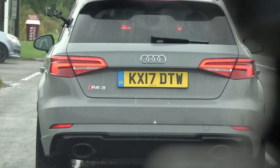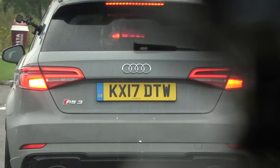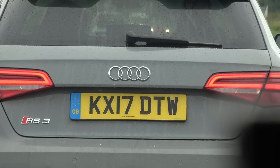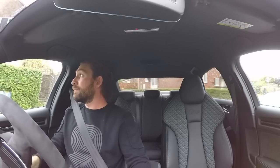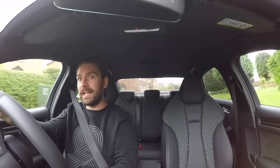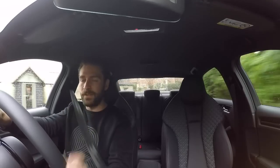Now normally I complain about filming in the rain because, let's face it, when you're driving fast sporty cars you don't really want it to be rainy. But today's perfect because we are in a Quattro car, and to me Quattro systems are all about practicality in adverse or not ideal driving conditions.